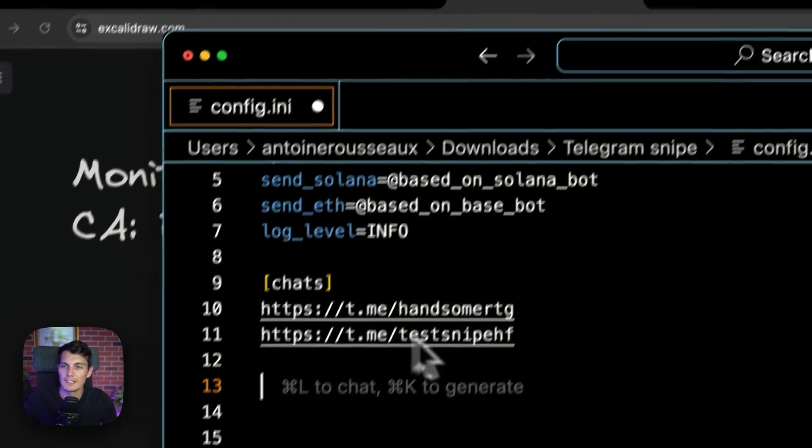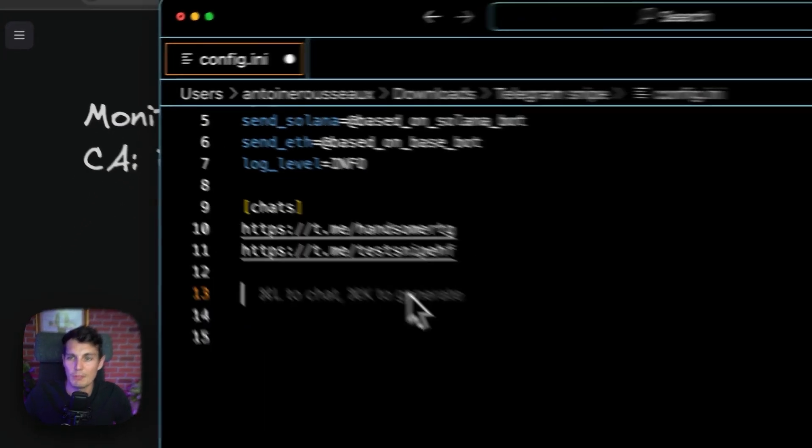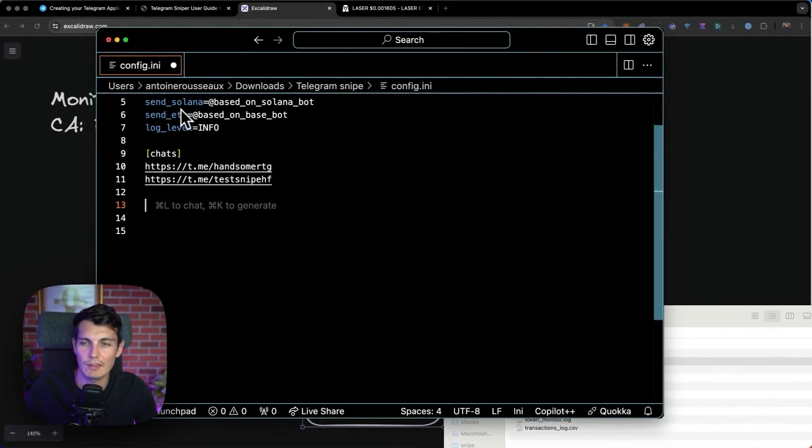Setting up this automation is a little bit like if you were watching all the profiles of the ladies on Instagram, and as soon as one posts an inspirational quote or a bikini picture, you know something happened in the relationship or in life — and that could be a right time to text her. Well, we don't do it for relationships, but we do it for meme coins. That's exactly what I'm going to set up in my bot: to send when it's a Solana token to my Solana bot.